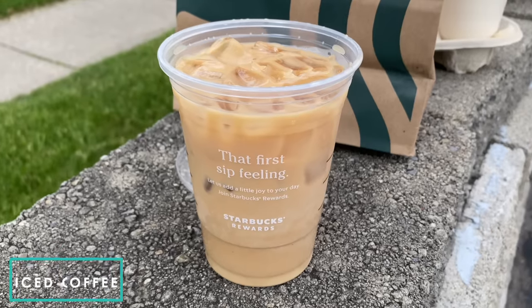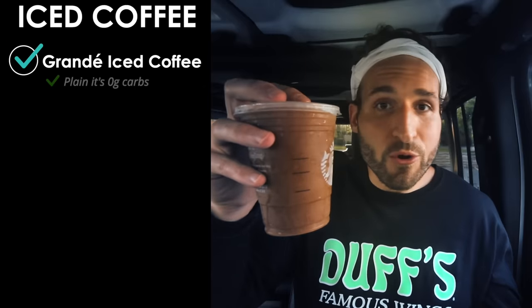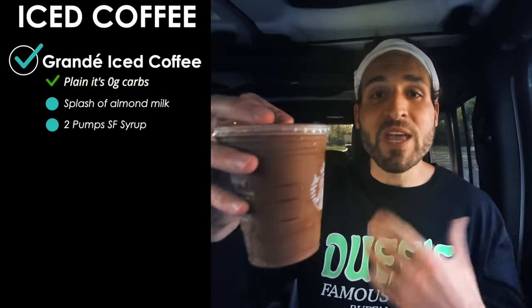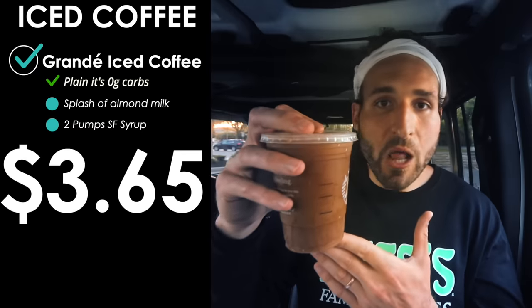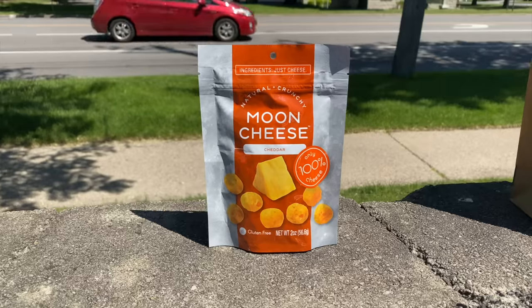Since it's summertime and often too hot for hot black coffee, you can order an iced coffee from Starbucks — just the regular iced coffee is zero grams of carbs. I like to jazz mine up with a splash of almond milk and two pumps of sugar-free hazelnut syrup. Ordered that way, it costs $3.65 and comes to just two grams of carbs.